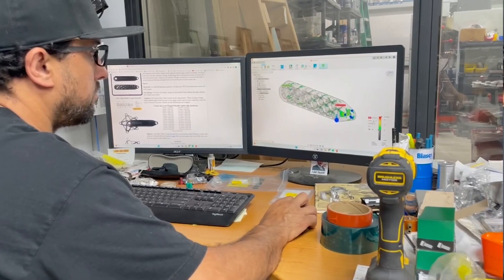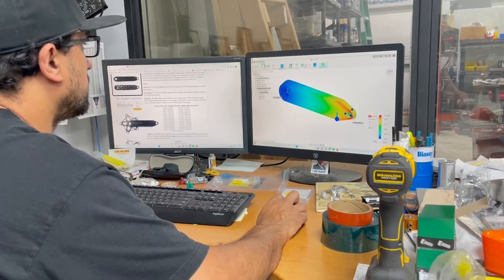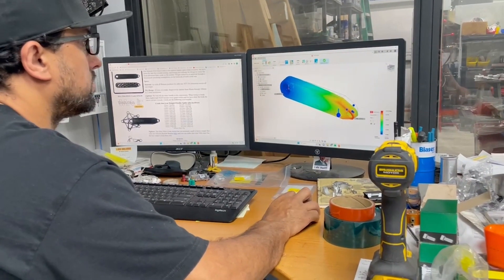If I do need to make design changes and I'm in simulation looking at stress results and I realize I've got a high stress in a corner or something — I need to increase a fillet or whatever — I can do that back in the design space, come right back in, just remesh and rerun, and five minutes later have another result.